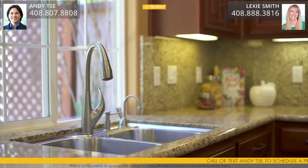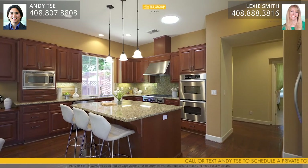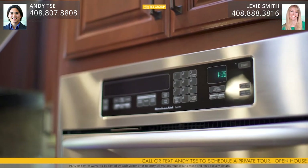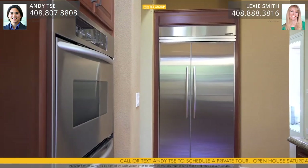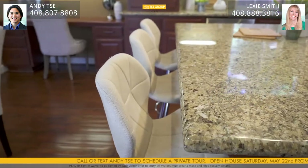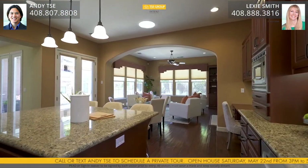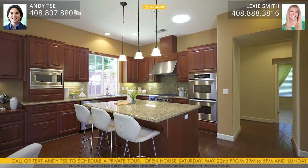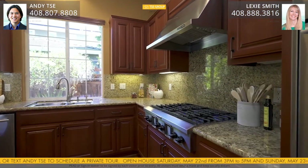The beautiful gourmet kitchen features granite countertops, cherry cabinets, granite backsplash, and stainless steel appliances including a KitchenAid 6-burner gas cooktop, dual ovens, dishwasher, and refrigerator. Additional features include a built-in cherry wood desk, hardwood floors, breakfast bar, pantry with custom shelving, spacious center island, solar tubes for additional lighting, recessed lights, and hot and cold water filter dispenser.